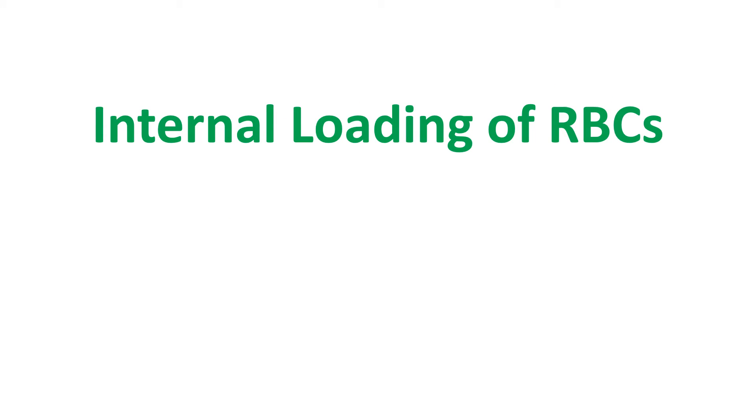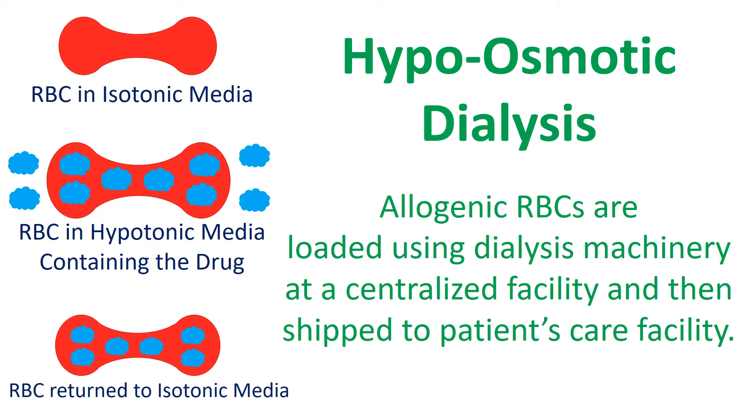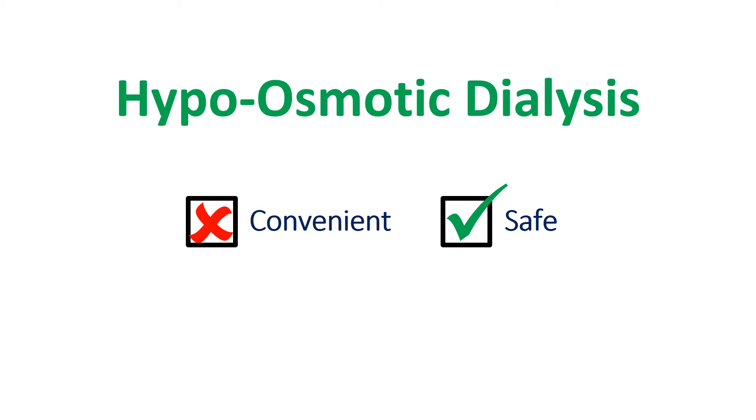Hypoosmotic dialysis is a method for loading therapeutic proteins inside of RBCs. It involves placing RBCs in a hypotonic media containing the drug of interest. The hypotonic media will create openings in the RBC, allowing the drug and media to enter the RBC, causing RBC expansion. By restoring the tonicity, the openings in the RBC will be sealed and the drug will be trapped inside. For large-scale manufacturing, allogeneic RBCs are loaded using dialysis machinery at centralized locations, and the product is then shipped to the patient's healthcare facility. Because hypoosmotic dialysis requires allogeneic RBCs, machinery, and product shipment, it is not a convenient method for creating drug-linked RBCs.